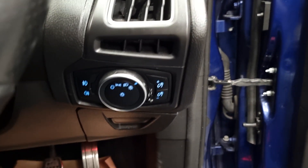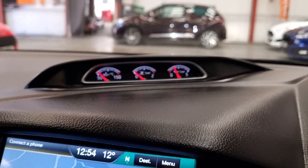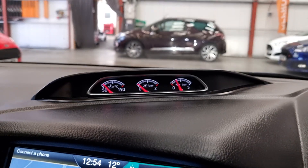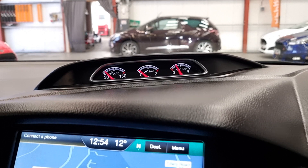We have the auto headlights. We've got the three gauges up there — we've got the turbo boost, oil temperature, and oil pressure.